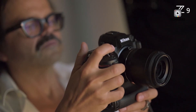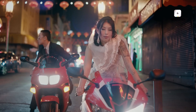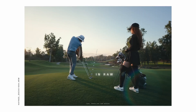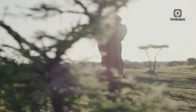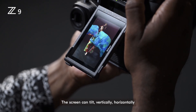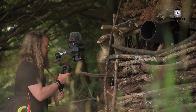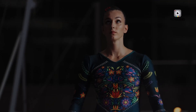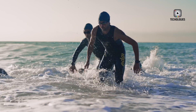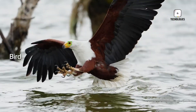The choice between the Nikon Z9 II and Sony A9 III will ultimately depend on your specific needs. For those deeply invested in Nikon's ecosystem, the Z9 II could be the ideal upgrade. Conversely, if you need the fastest shooting speeds and superior flash performance, the Sony A9 III might be the better option. Both cameras are poised to set new benchmarks in professional mirrorless photography, offering impressive features for serious photographers.